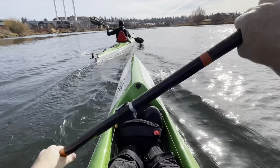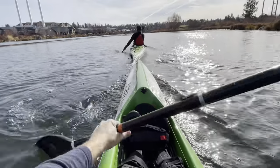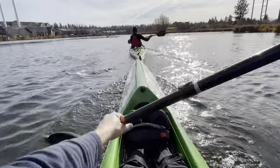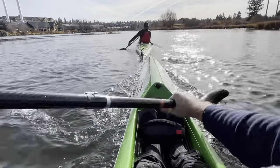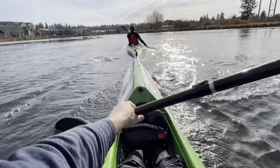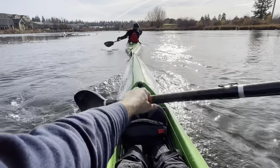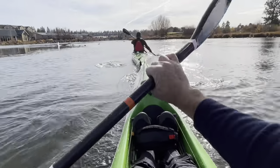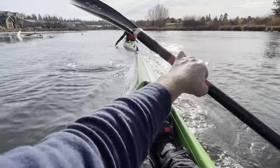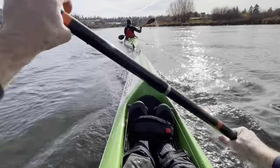When following someone you can see the bubbles thrown by their paddle - get right behind and draft them. You can tell Ethan's using his feet by how his rudder wobbles back and forth. Going for the rudder-up technique in the shallow water. When you hit shallow water you can feel the boat slow right down - the way it displaces water when you don't have enough depth.